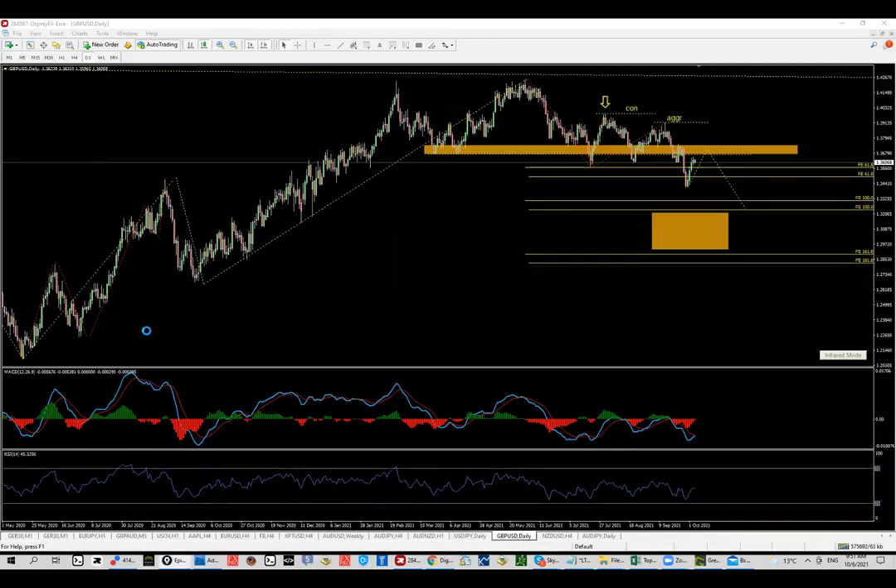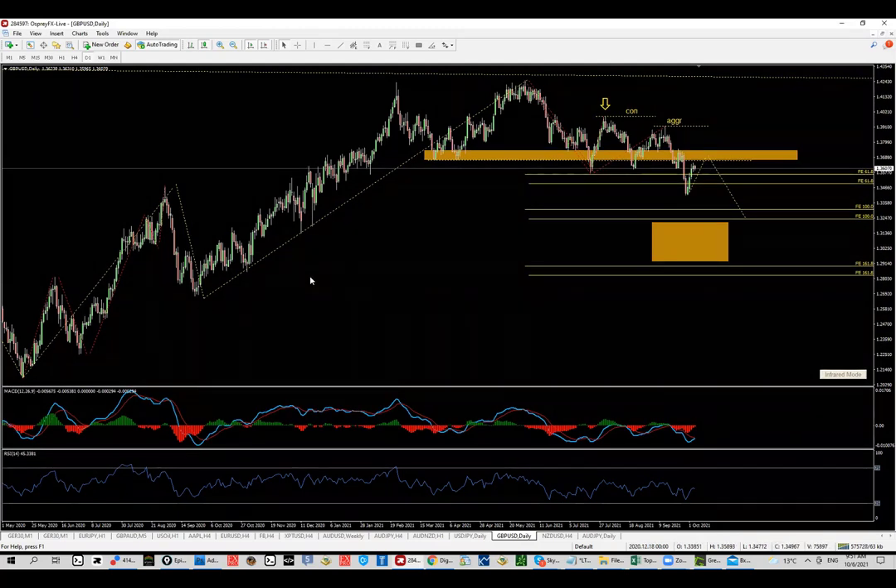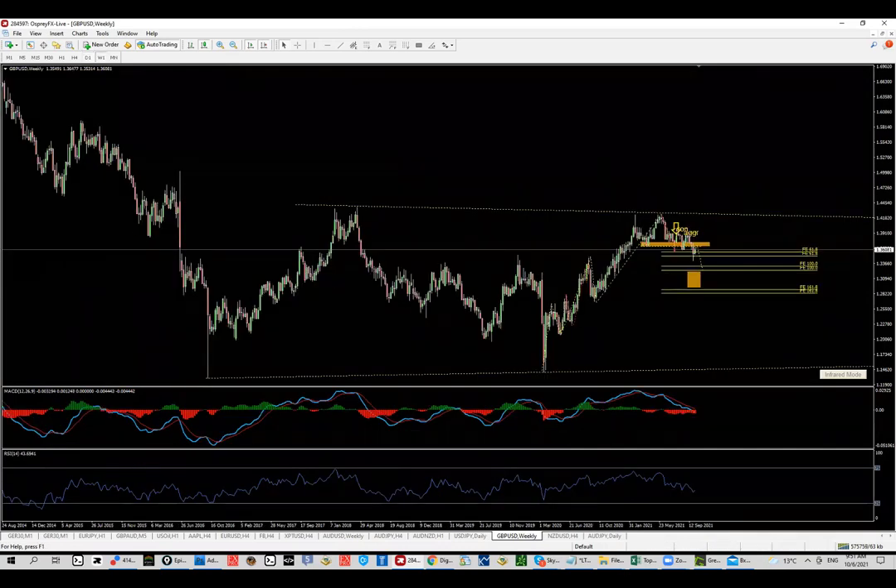Good morning, European session starts and I'd like to share an update about Cable. This is what we have on the weekly chart — we are stuck inside a zone. The price created a double top with divergence, it broke the middle point and started pushing lower, which means we can be expecting at least a double wave to the downside, and then we'll see how this thing develops.